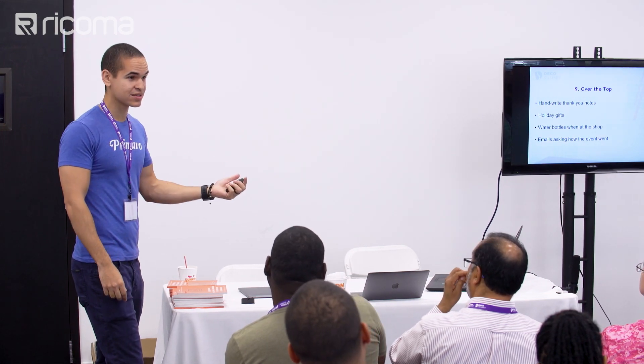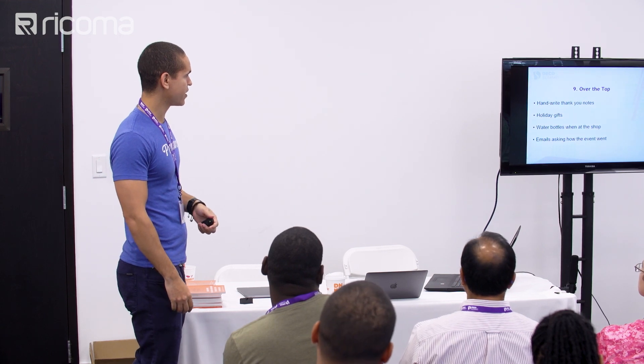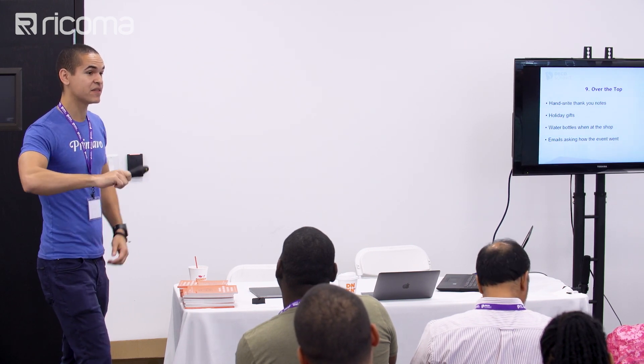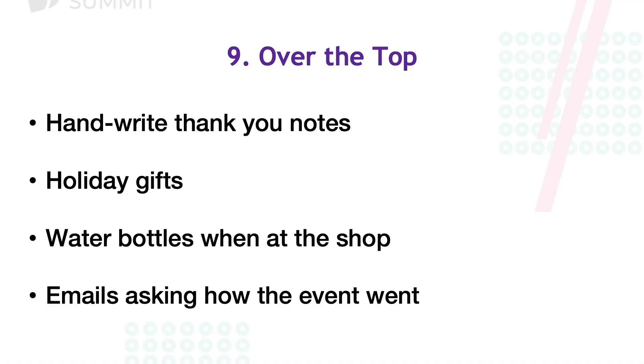Handwrite thank you cards; anything special happening — a customer's having a baby, going to a graduation — just send it. It's worth the 15 bucks and it makes them feel special. For holiday gifts, send something personal that you know they care about, not just standard wine gift wraps. Water bottles are an easy way to make someone feel special when they come in. And when you grab someone's business card, shoot them a follow-up email — no sales info at all, just building that rapport — and they will come to you for sales.